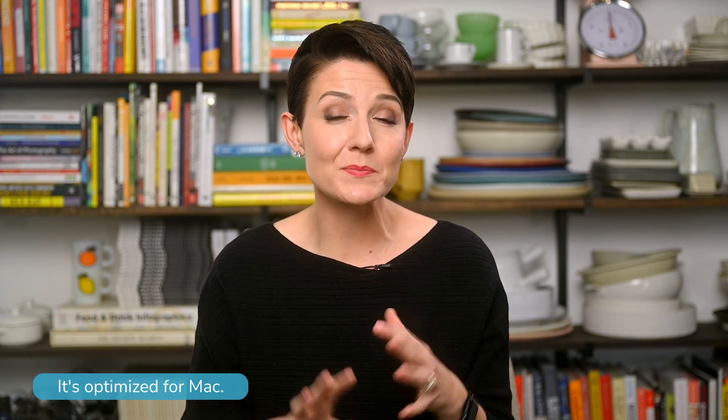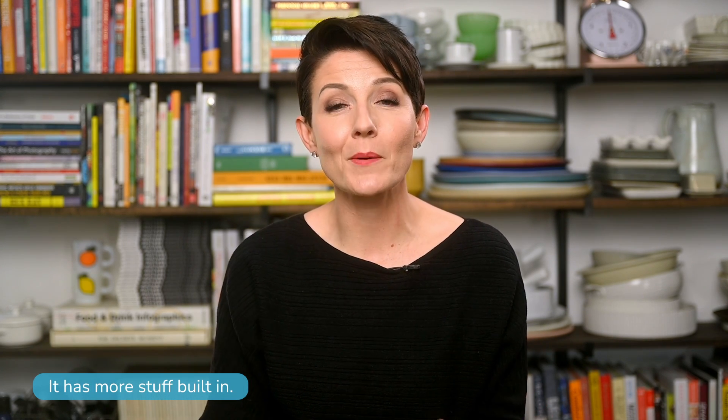Now let's talk Final Cut Pro, starting with the pros. First, it's optimized specifically for Mac operating systems, meaning it's super stable and performs well on Apple computers. That said, it is not available for PC, so if you are a PC user, that automatically disqualifies you from using this software. Final Cut also includes a lot more built-in special effects and transitions compared to Premiere and Resolve. And as far as price, it's not a subscription — it's a one-time fee, which can be very appealing. If you're a big fan of Apple and Mac computers and want to stay within the Mac ecosystem, Final Cut Pro might be a perfect match for you.